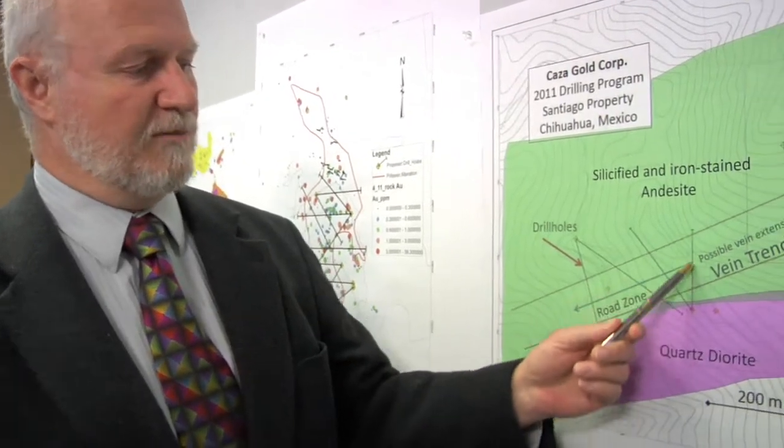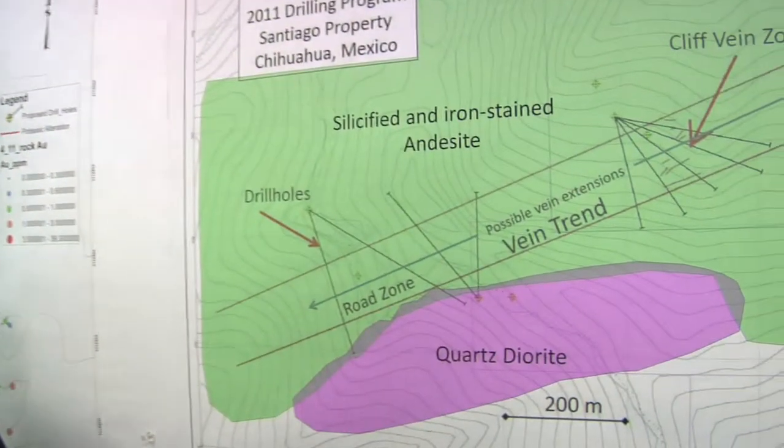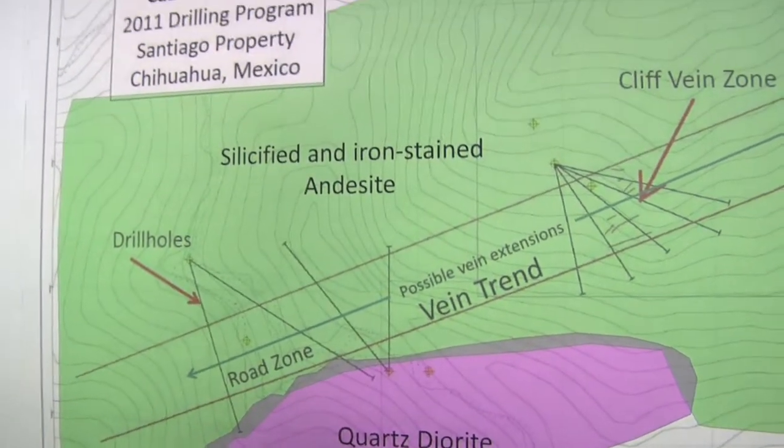The first hole has been completed and we're on drill hole number two. We should have results coming throughout the summer and into the fall.